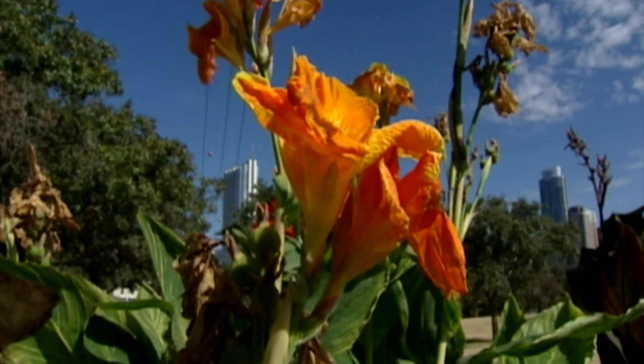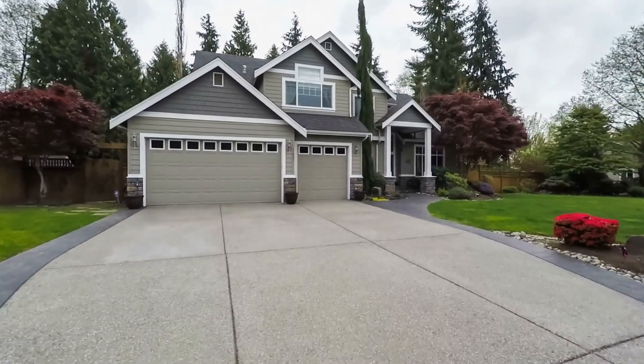It's everywhere. In our gardens. In our homes. Even in the air we breathe. Mold.